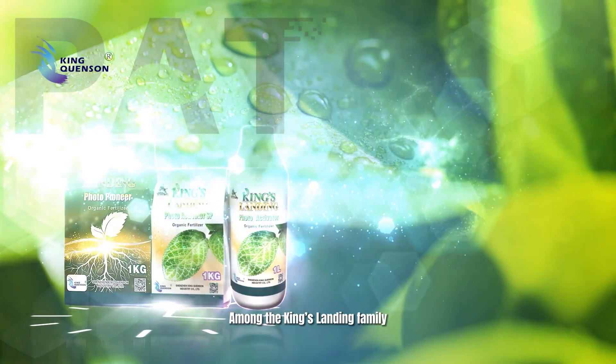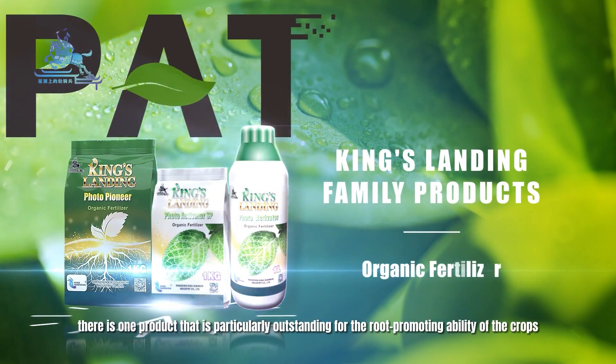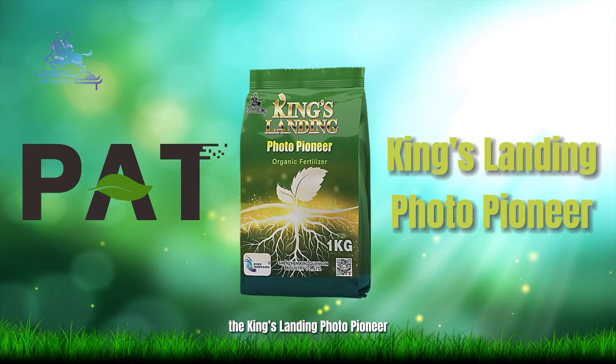Among the King's Landing family, there is one product that is particularly outstanding for root-promoting ability of the crops: the King's Landing Photo Pioneer.